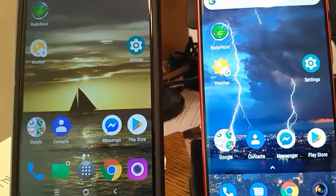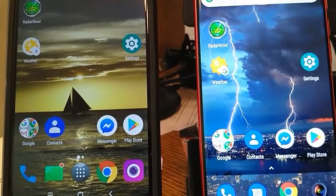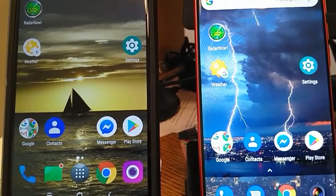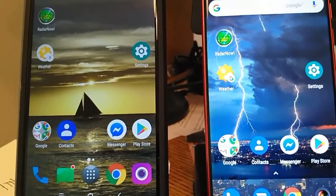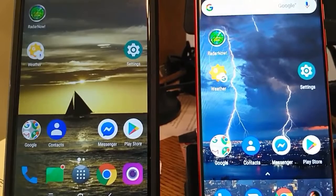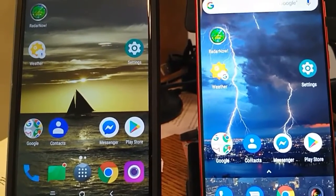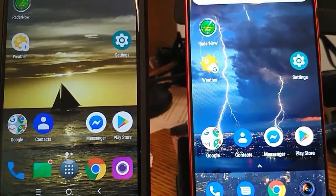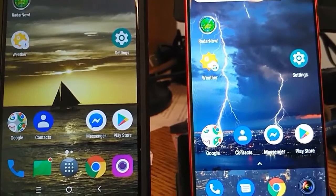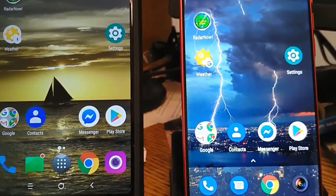I have to move in close to get clean focus on both. On the left, the Alcatel 7 looks a little sharper on the text — we're not getting perfect focus here — but looking at overall brightness, there's a much brighter wallpaper on the left, and yet the new Mobile looks pretty good. These are both set at 50% and they're IPS displays.